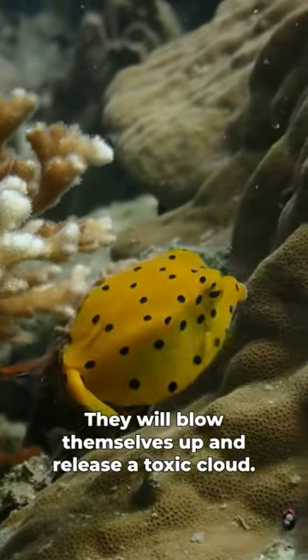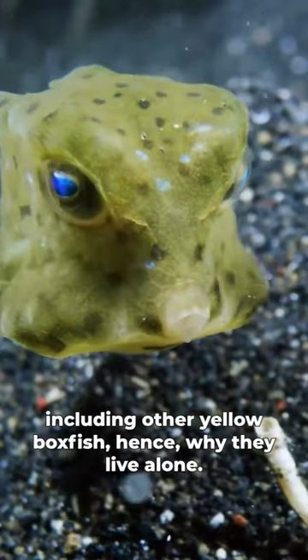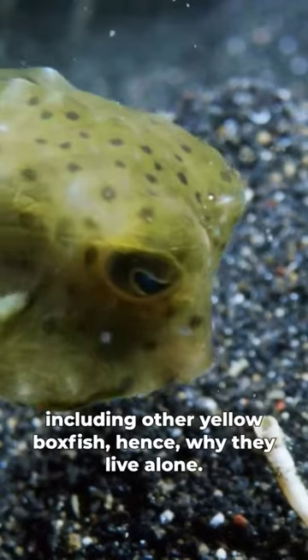which indeed they are. When they are threatened, they will blow themselves up and release a toxic cloud of pahu toxin, which will kill any fish in their immediate surroundings, including other yellow boxfish, hence why they live alone.